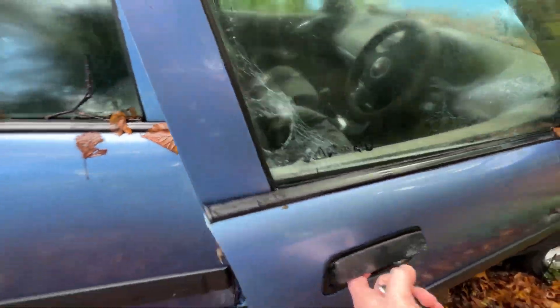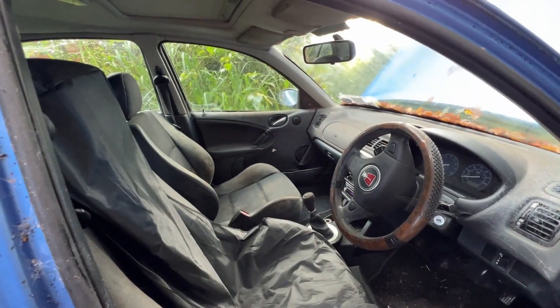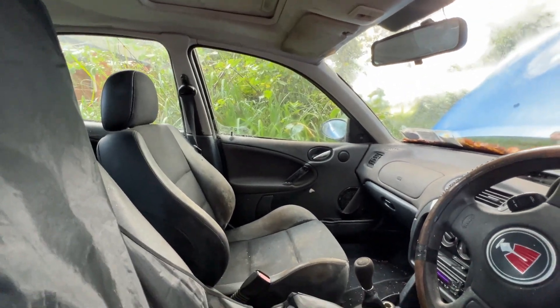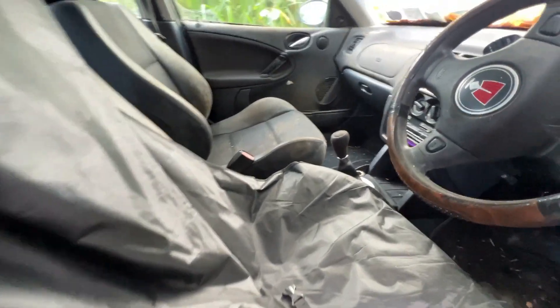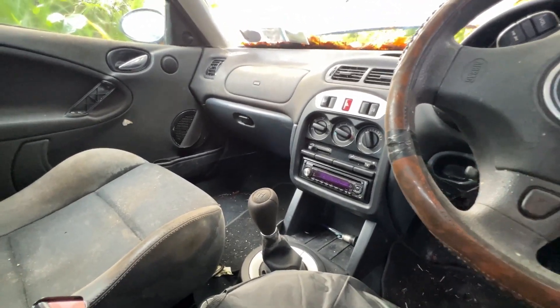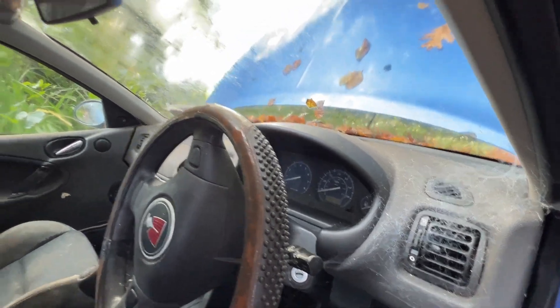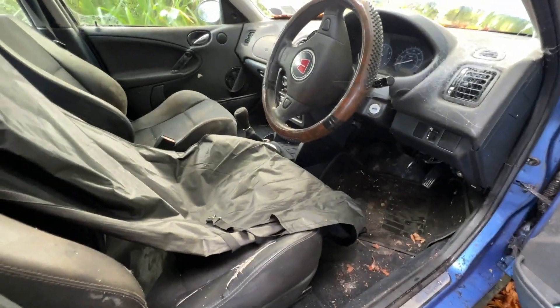Let's have a quick look inside. Goodness me. It's best described as fresh, I think. Seats look okay though. They always go on the bolsters and on this kind of leathery thing there. The centre console all looks good. It's going to need a flipping good clean though, obviously. But yeah, it's quite nice, isn't it?